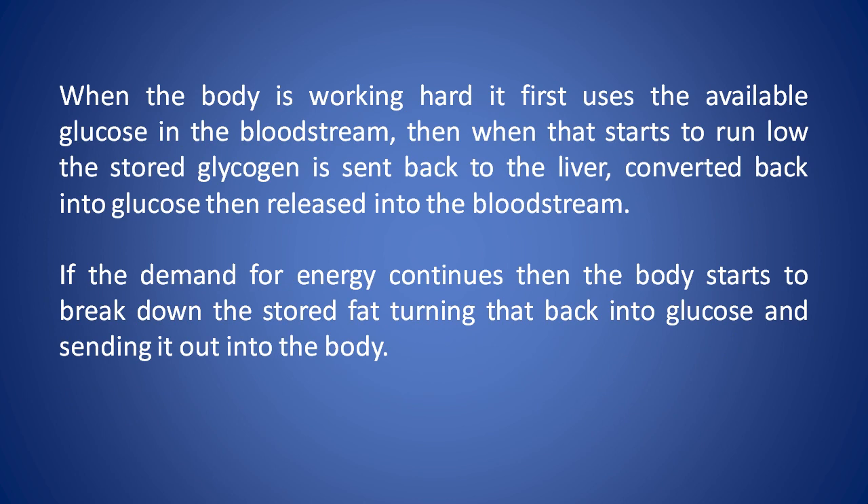When the body is working hard, it first uses the available glucose in the bloodstream. Then when that starts to run low, the stored glycogen is sent back to the liver, converted back into glucose, then released into the bloodstream. If the demand for energy continues, then the body starts to break down the stored fat, turning that back into glucose and sending it out to the body.